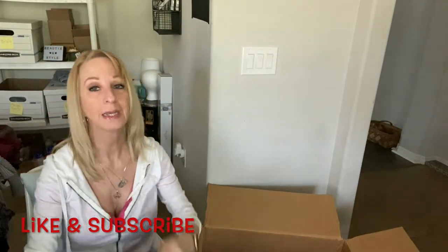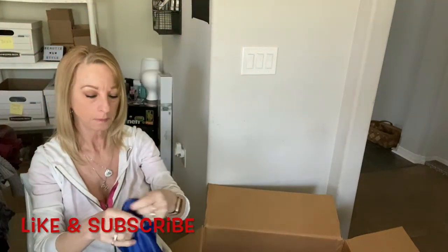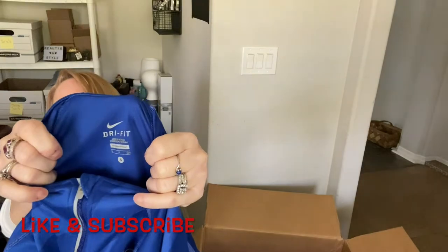There's a Dri-Fit Nike little workout shirt — Nike Dry Fit, size small. That should do good, I hope.